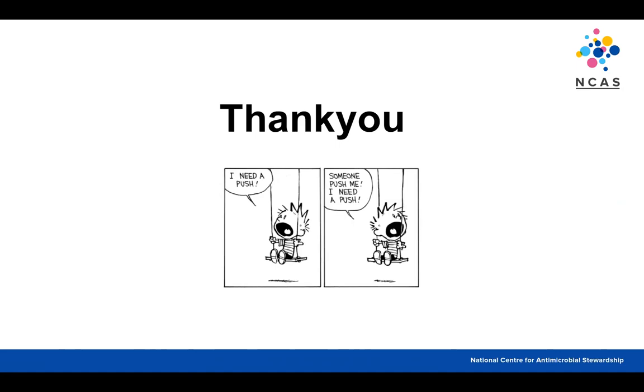A comment was made about the intention of the Commonwealth program being to address the top prescribers — those in the highest grades — and that having a nuanced approach to target those outside the norm is where it becomes difficult. The session closed with thanks to the presenter.